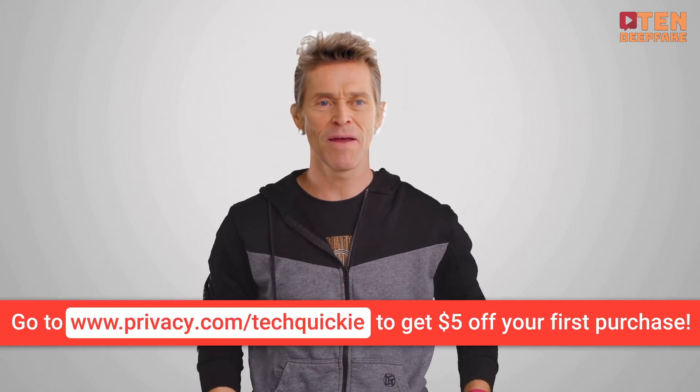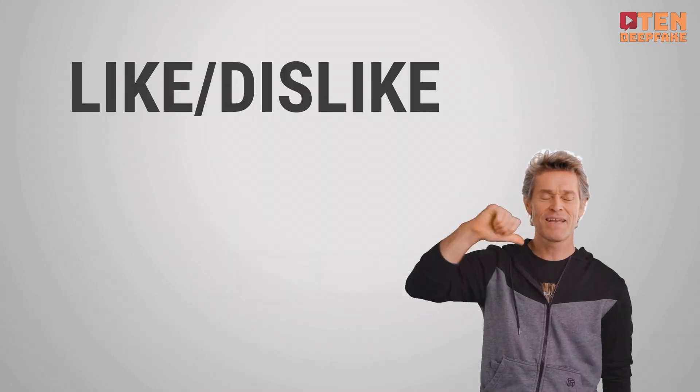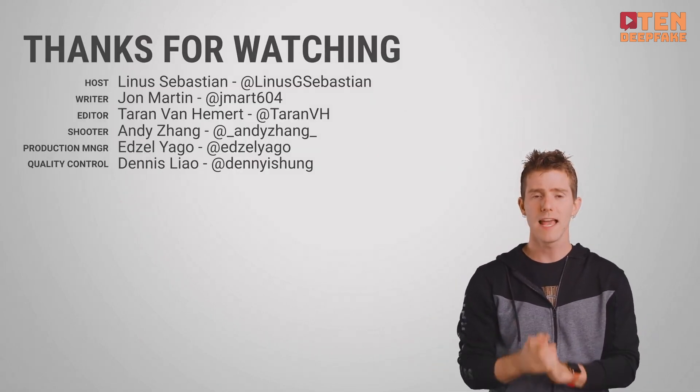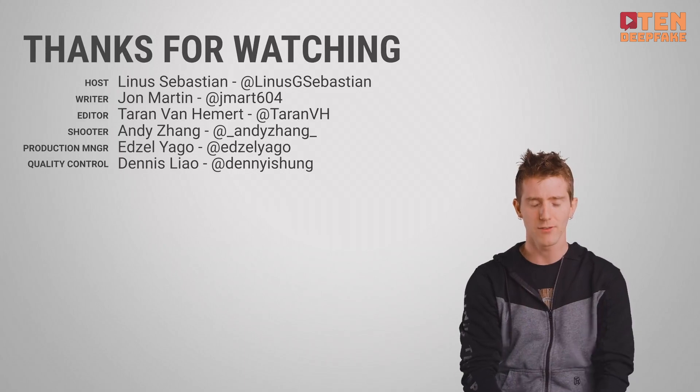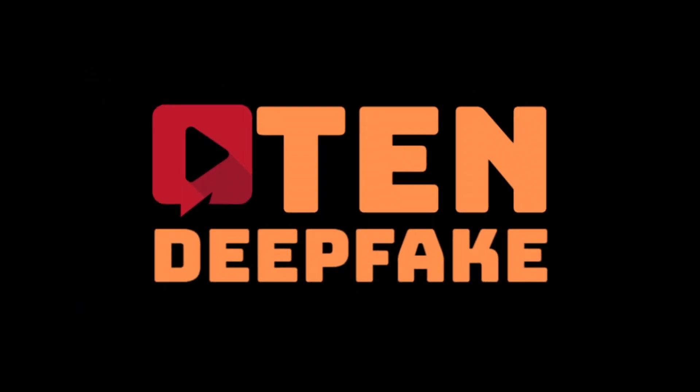Thanks for watching guys — like, dislike, check out our other videos, leave a comment if you have a suggestion for a future Fast As Possible, and don't forget to subscribe and follow. And that's not me being fakely manipulated to say that — I really think you should subscribe. Can you believe me, brother?